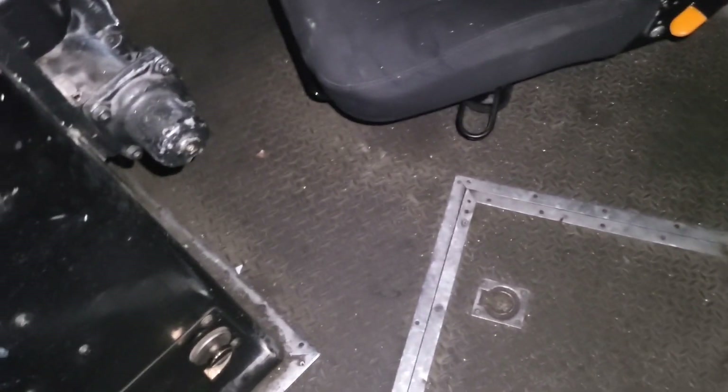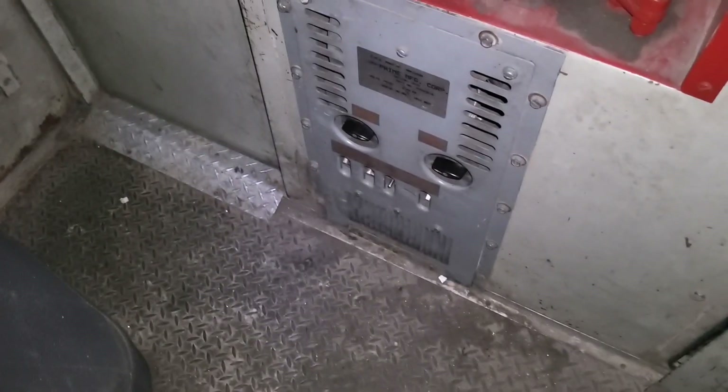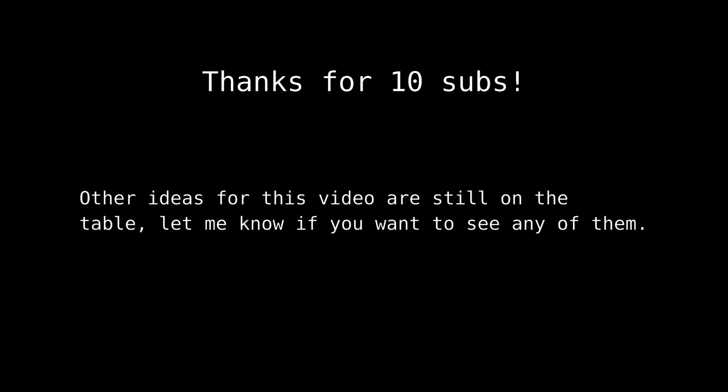So that's a pretty standard dash-2 cab for you guys. Most of our stuff is a similar vintage to this, so the cabs are all pretty similar. This was a relatively quick and easy video to make — thanks for ten subscribers! Some of the ideas mentioned in 'From the Rails Up Part Two' are still on the table if you want to see them. Enjoy your day!